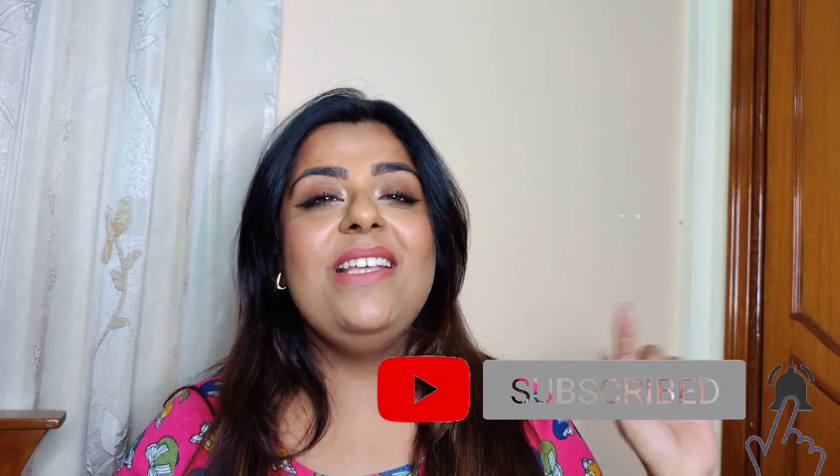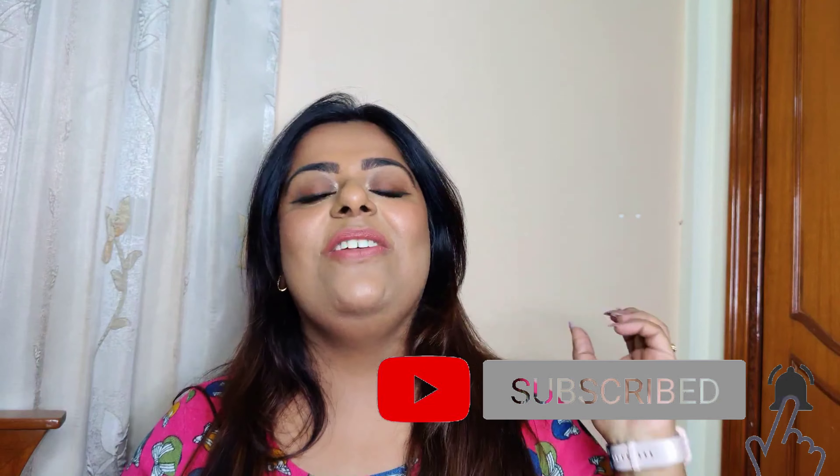Please take a moment and subscribe to my channel and hit the bell icon so that you're notified every time I post a new video. Now without wasting any further time, let's get into the video and see what we have received. Both the products have salicylic acid in them.